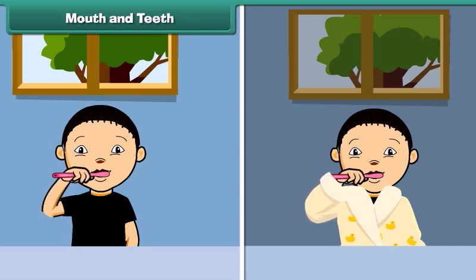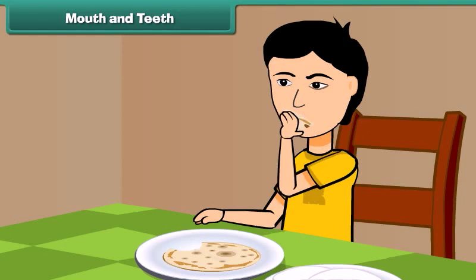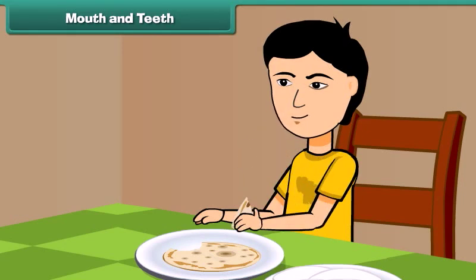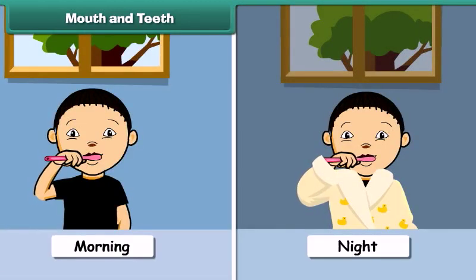Now let's talk about cleaning of teeth. Teeth help us in chewing and grinding the food. To keep them healthy and strong, we should brush our teeth twice a day — after waking up in the morning and before sleeping at night.